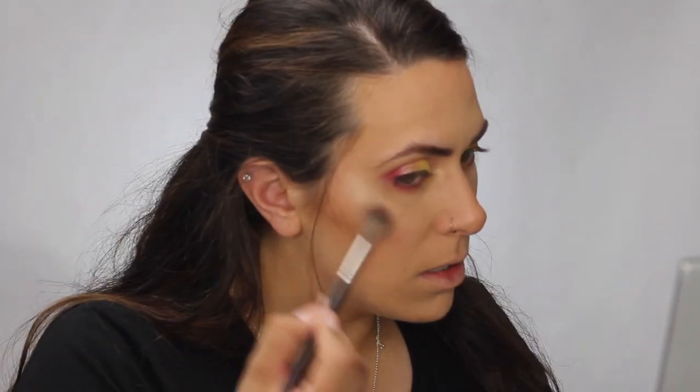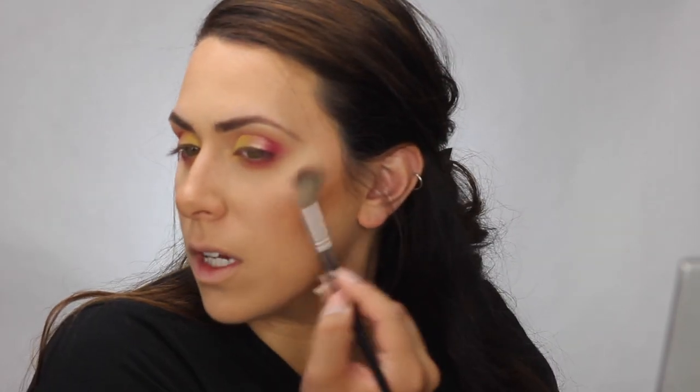Moving on to highlighter, I have the Master Chrome by Maybelline in the shade Molten Rose Gold — right up my alley, I love rose gold. This retails for about $7.99. That is a pretty highlighter — I'm going to dip into this highlight now.